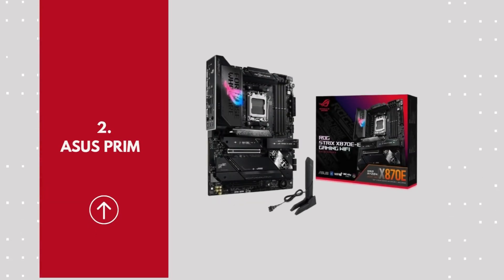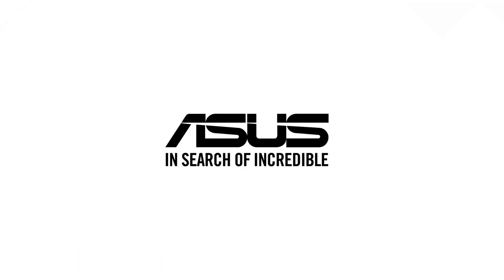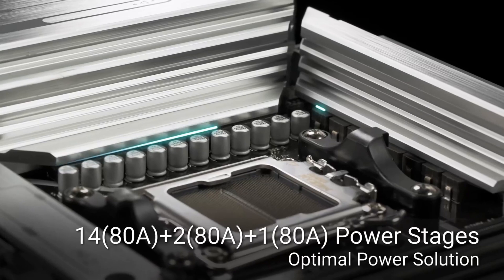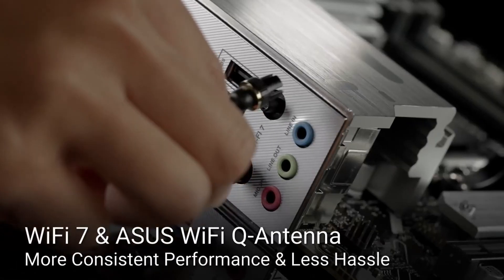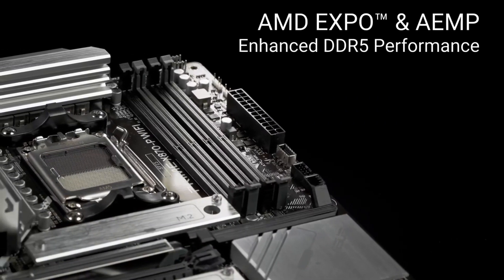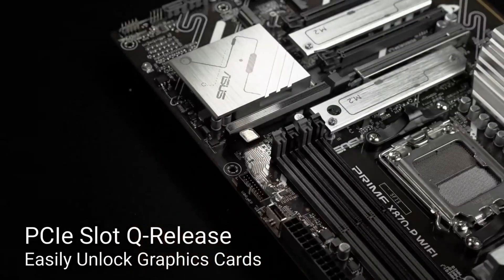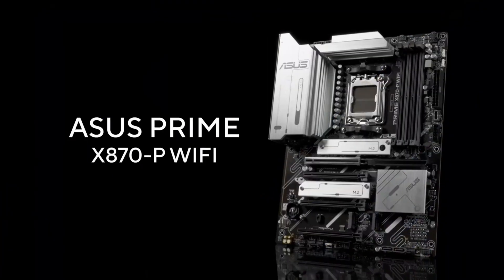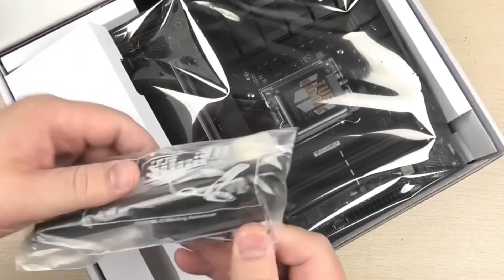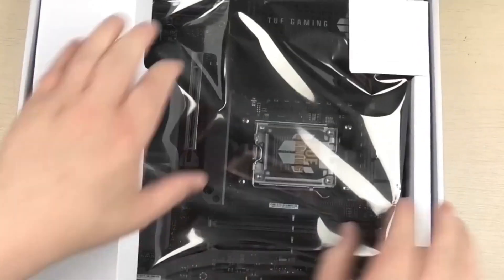Number 2: Gigabyte X870 AORUS Elite Wi-Fi 7. The Gigabyte X870 AORUS Elite Wi-Fi 7 is a high-performance motherboard built for gamers, creators, and power users who demand cutting-edge technology. Designed to support the latest AMD Ryzen processors, it delivers blazing-fast speeds, exceptional stability, and advanced overclocking capabilities. With PCIe 5.0, DDR5 RAM support, and high-speed M.2 slots, this motherboard ensures lightning-fast data transfer and future-proof performance.